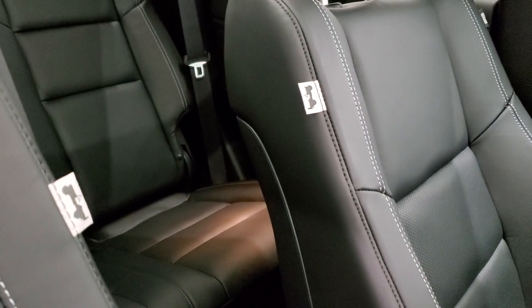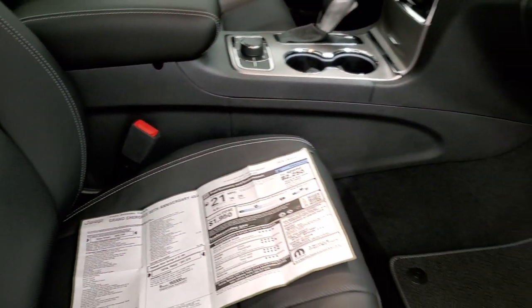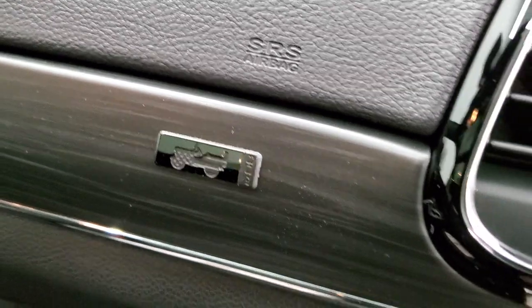You also get the Jeep logo on the seats, which is pretty cool, and included with that is the light tungsten interior accent stitching. You also get the Jeep logo on the dash right there.